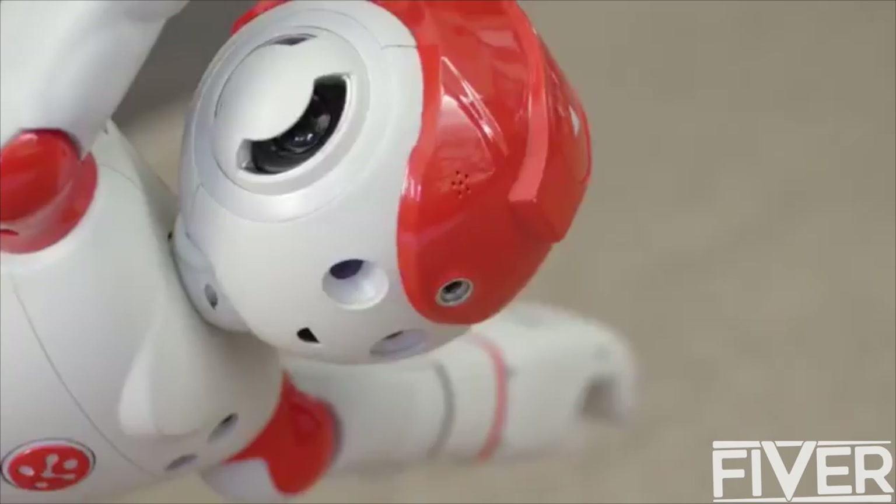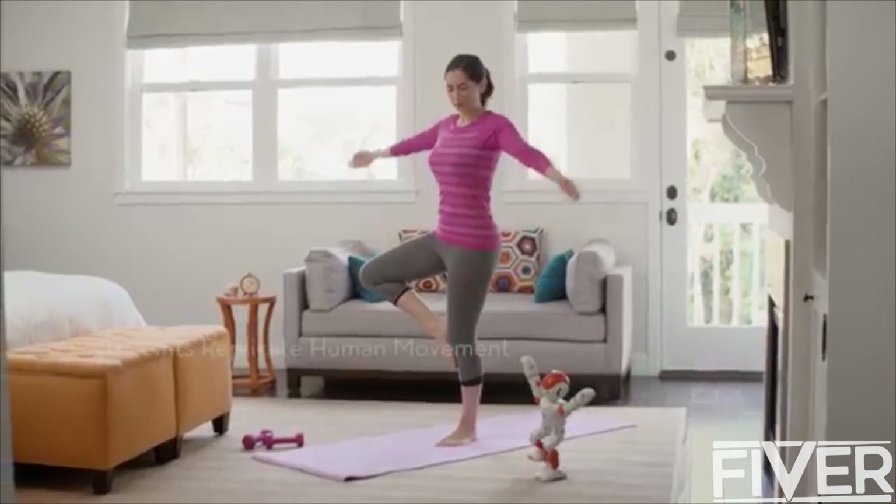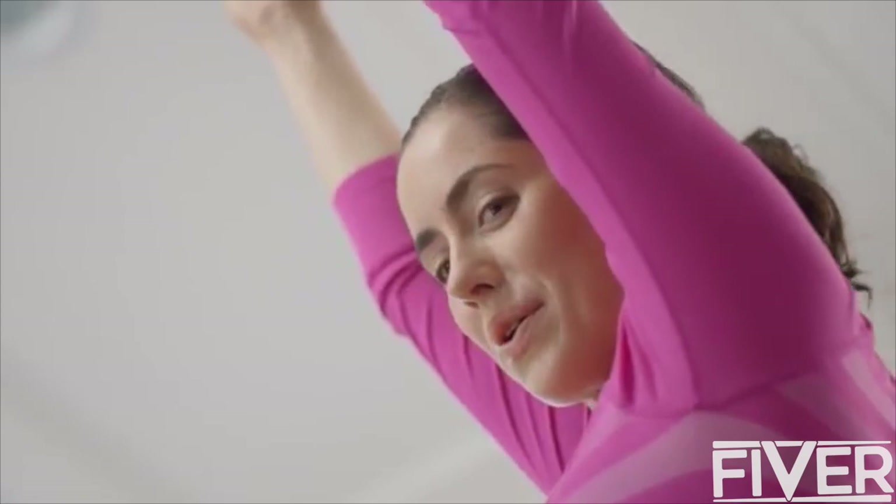Introducing Alpha 2, the newest member of your family. With 20 joints replicating human motion, he's as flexible as a yogi.